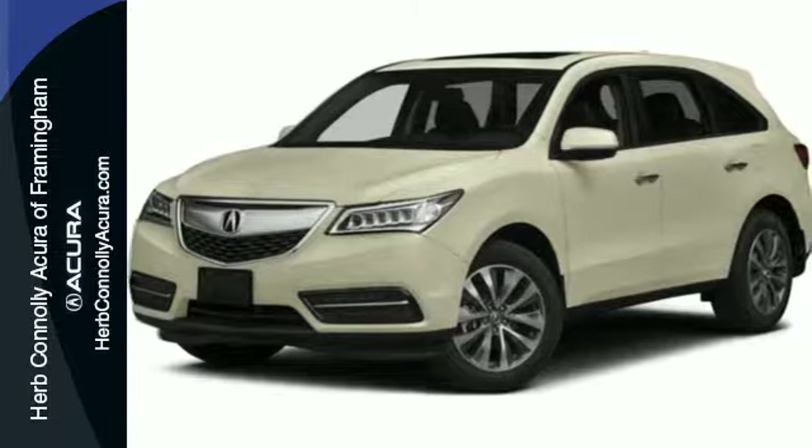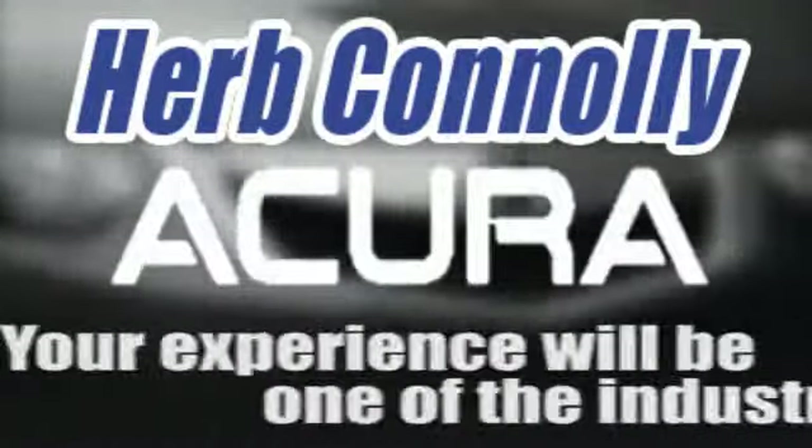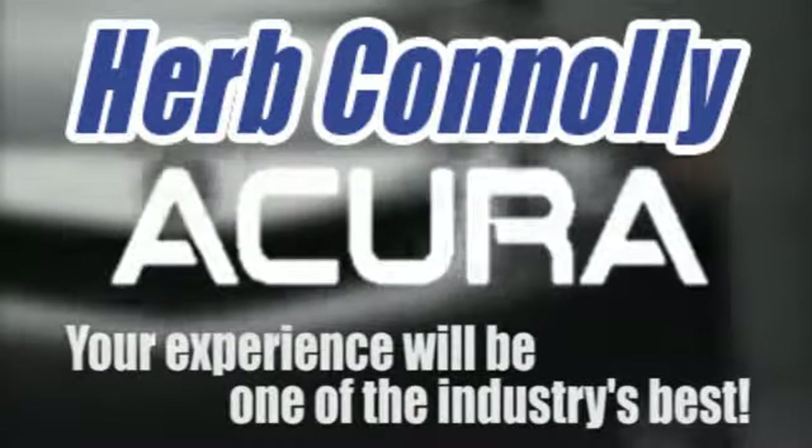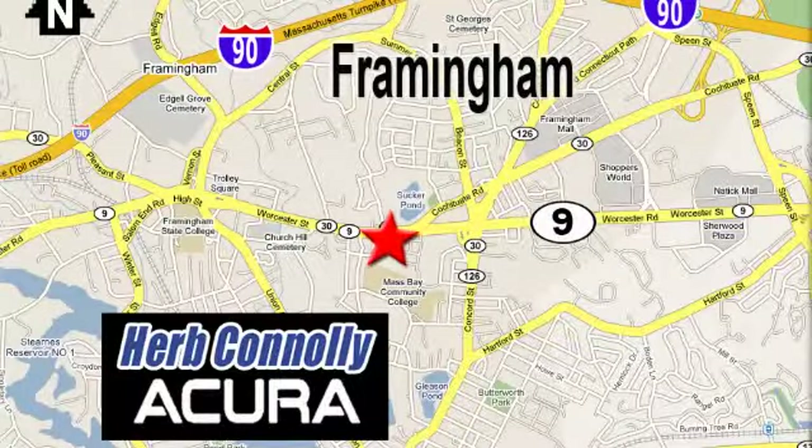Come take it for a test drive today. Herb Connolly Acura — meeting and exceeding expectations one customer at a time. Stop in today. We're conveniently located at 500 Worcester Road, Route 9 in Framingham, Massachusetts.